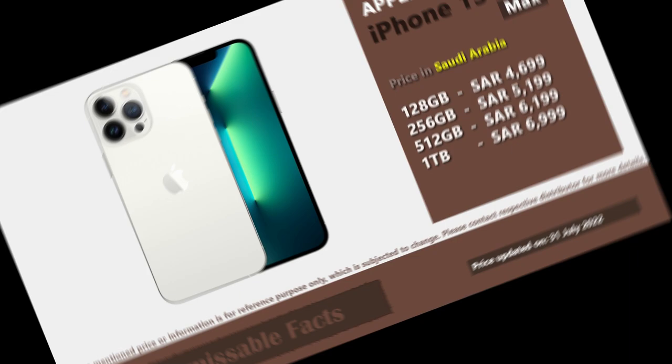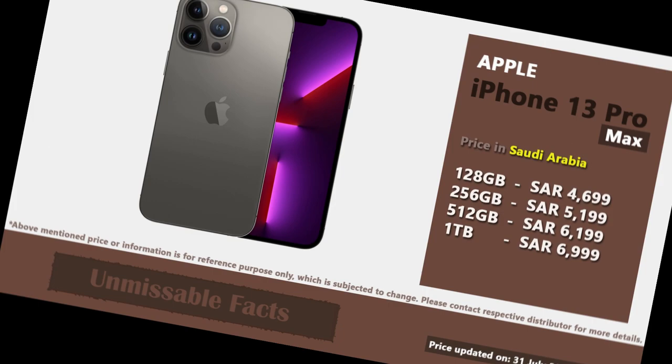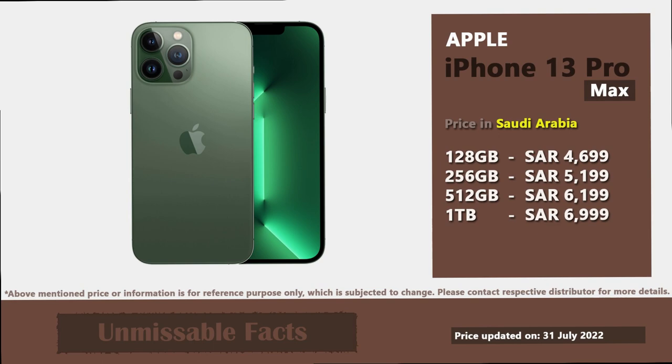This phone is available in 4 different variants in Saudi Arabia, which includes 128GB, 256GB, 512GB, and 1TB internal storage. The highest priced variant of 1TB comes at 6,999 Saudi Arabian Riyal.